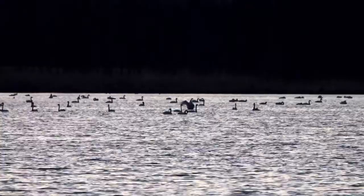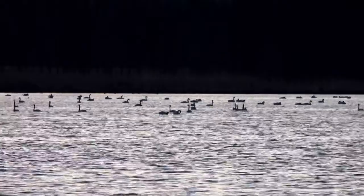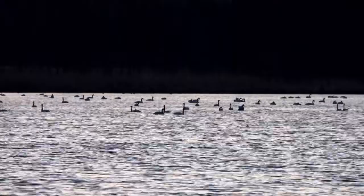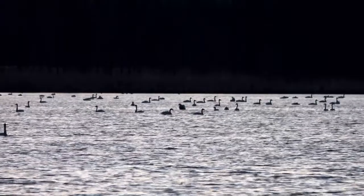In courtship displays, the cock elevates his tail, which lies under the train, thus elevating the train and bringing it forward. At the climax of this display, the tail feathers are vibrated, giving the feathers of the train a shimmering appearance and making a rustling sound.